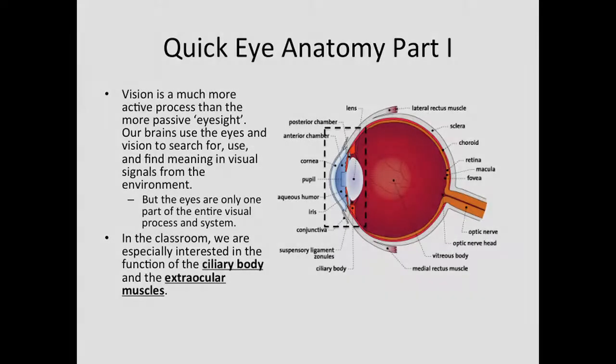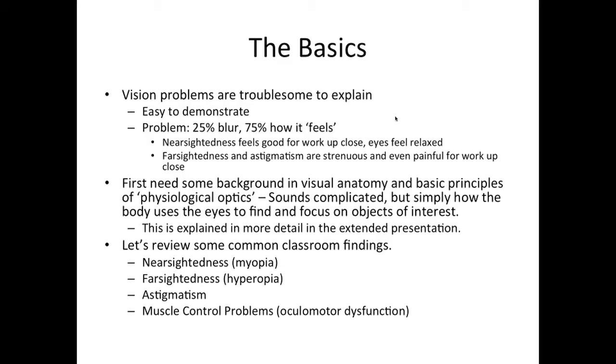Developmental optometrists are doctors specifically trained to measure and manage behavioral problems with vision. As we've seen, vision is a much more active process than the more passive eyesight. Our brains use the eyes and vision to search for, use, and find meaning in visual signals from the environment. The eyes, of course, are only one part of the entire visual process and system — however, that's where vision starts. In the classroom, we are especially interested in the function of the ciliary body and the extraocular muscles. Vision problems are troublesome to explain; they're easy to demonstrate in clinic. But the problem is, vision is most often 25% blur and 75% how it makes you feel.